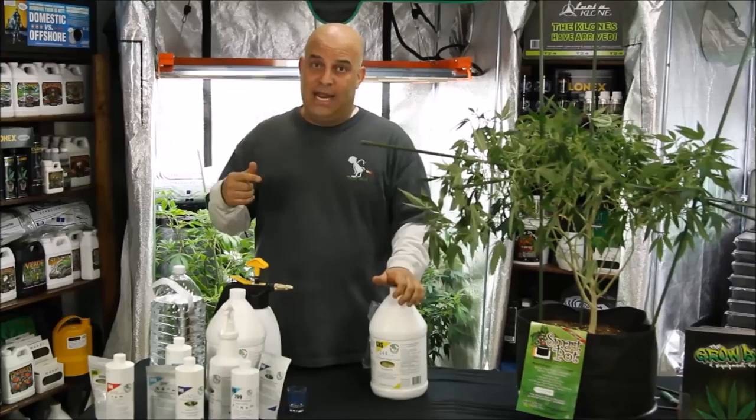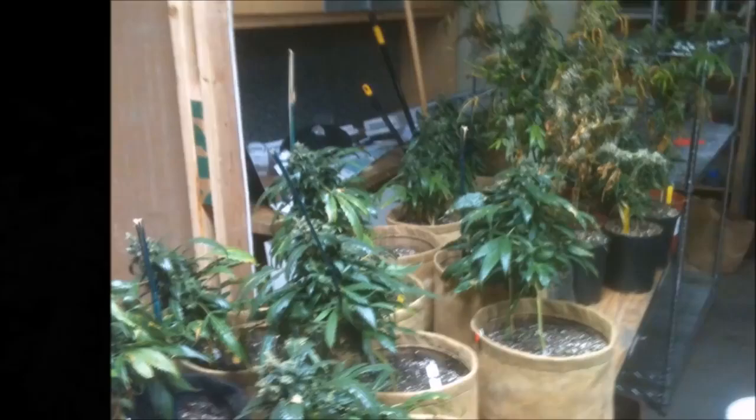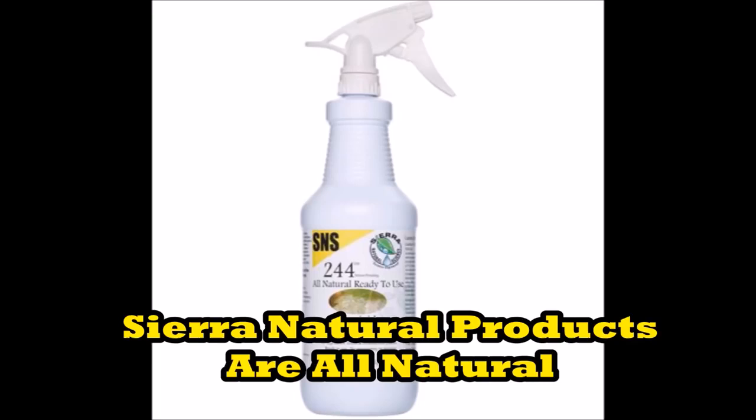And finally, SNS 244 for mold and mildew. Usually you get that because you turn your fans and air conditioner off at night, but the plants still sweat and the humidity builds up — and a couple of nights like that can ruin everything. And while SNS 244 will kill the mold and mildew, if you don't fix the cause, SNS 244 can only keep it under control.